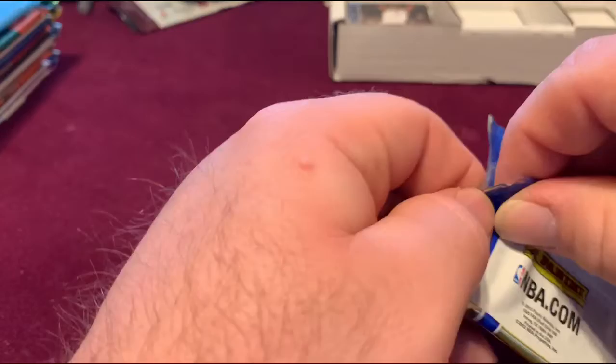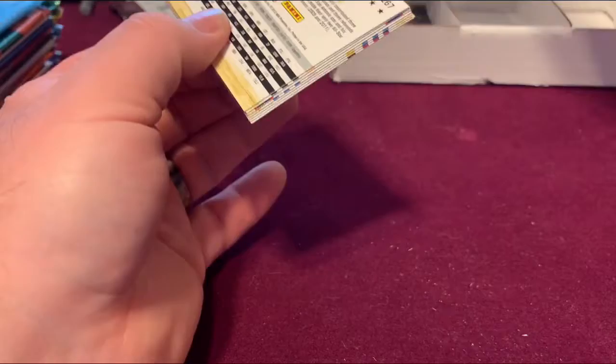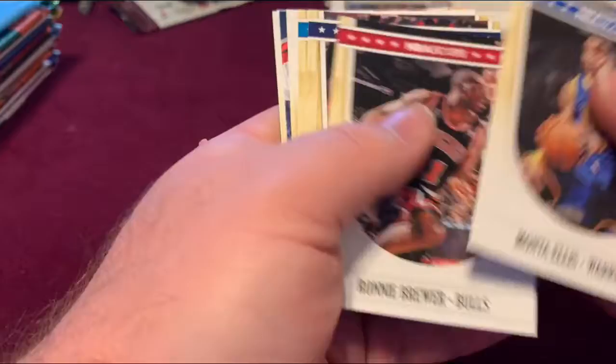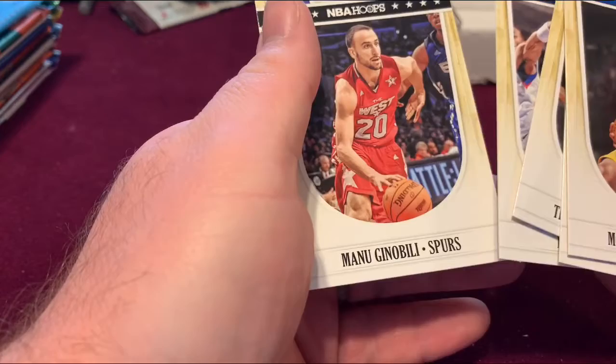2011-12 NBA Hoops. Monta Ellis, Danny Granger, Mike Anderson, John Wall, and Manu Ginobili.